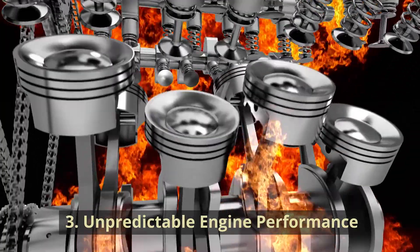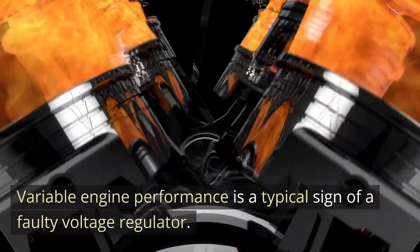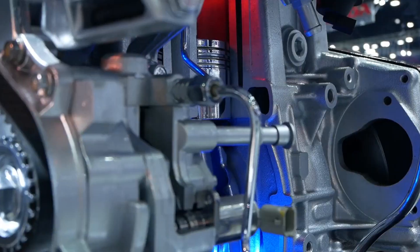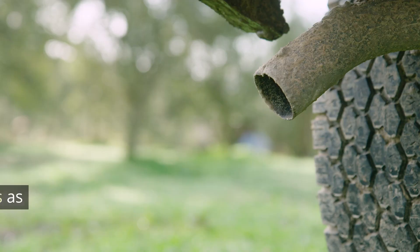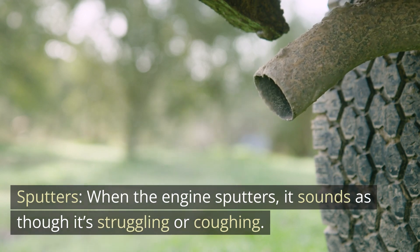Number three: Unpredictable Engine Performance. Variable engine performance is a typical sign of a faulty voltage regulator. You might observe that the engine sputters — it sounds as though it's struggling or coughing.